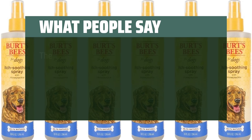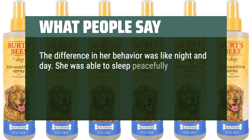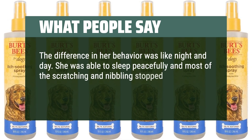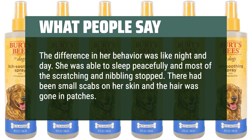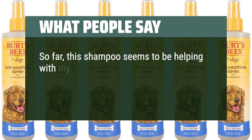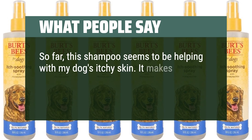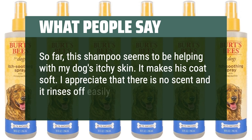What people say: The difference in her behavior was like night and day. She was able to sleep peacefully and most of the scratching and nibbling stopped. There had been small scabs on her skin and the hair was gone in patches. So far, this shampoo seems to be helping with my dog's itchy skin. It makes his coat soft. I appreciate that there is no scent and it rinses off easily.